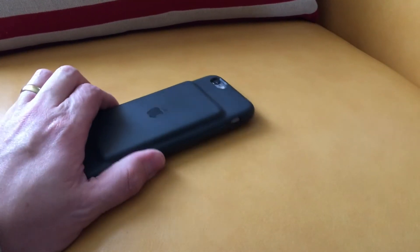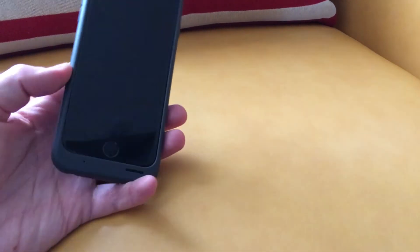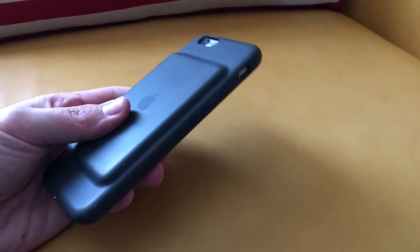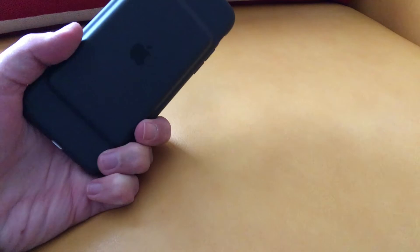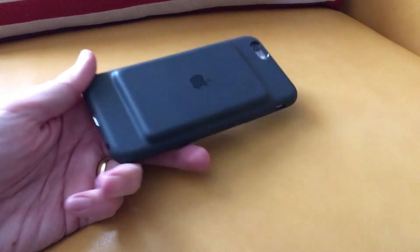I can put it in my pocket all day long and not have to worry about it. When I'm on the go and I need to use it all day, like when I was in the States, I was on it constantly all day long and it lasted me the entire day, which never really happens, to be honest, when I'm out doing all my Orlando stuff.